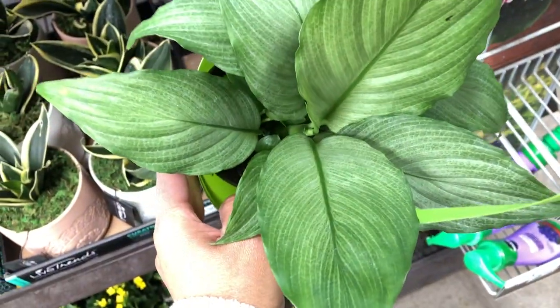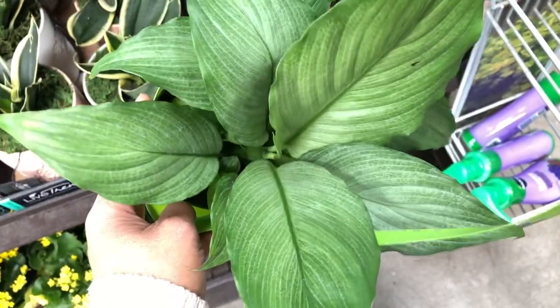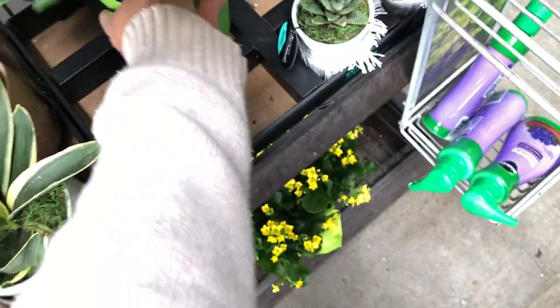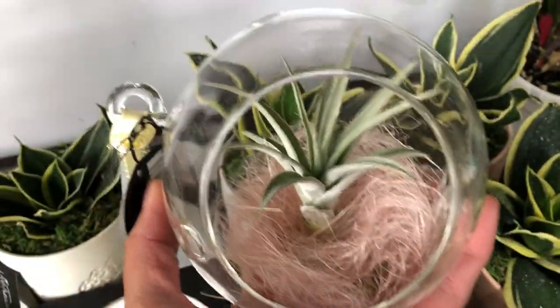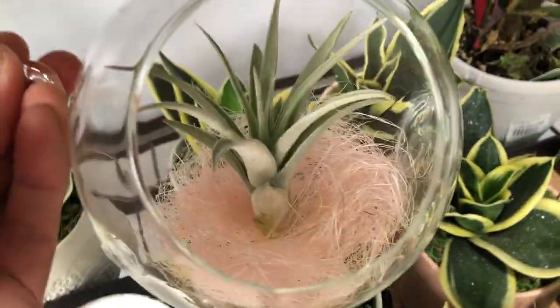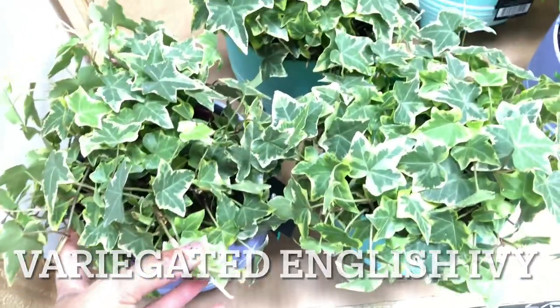Nine bucks. This is a peace lily again — the Silver Mist or Silver Platinum. This is still the same toolbox. Oh look at this one — you see this is so pretty. They have a lot of English ivy, the variegated English ivy. Sansevieria.